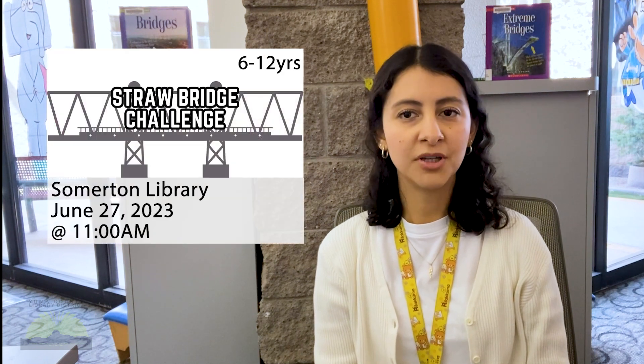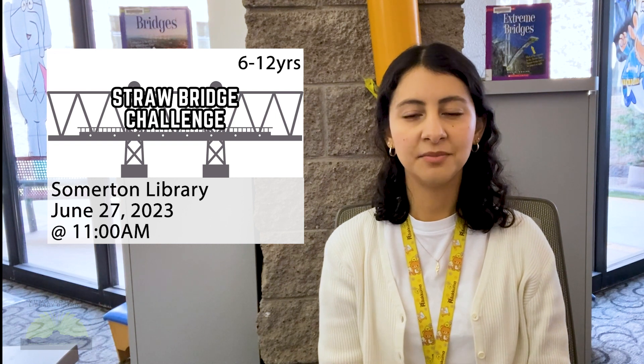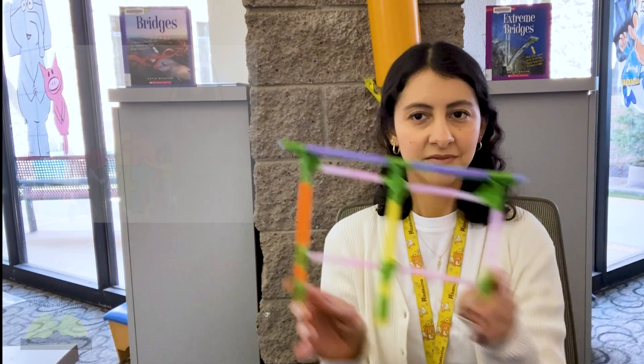Come to our Strawbridge Challenge program at the Somerton Library on Tuesday, June 27th at 11 a.m. Work in teams to build a bridge that can withstand the most weight, like this one here.